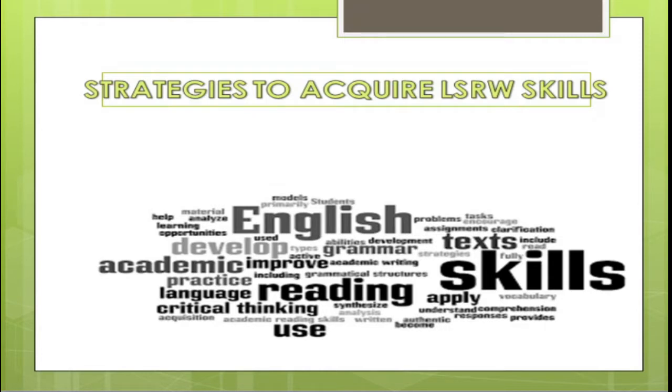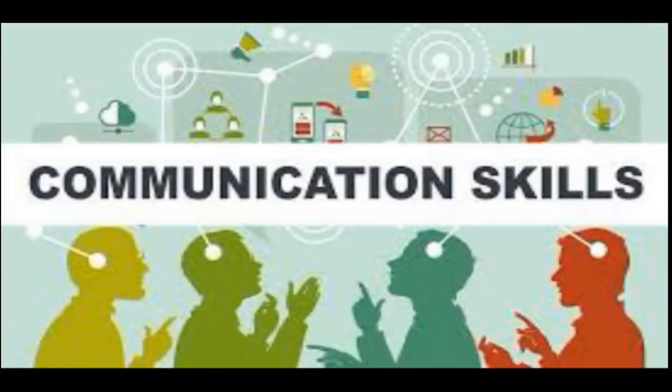Hello everyone. Today we are going to see the strategies to acquire LSRW skills. Communication skills.